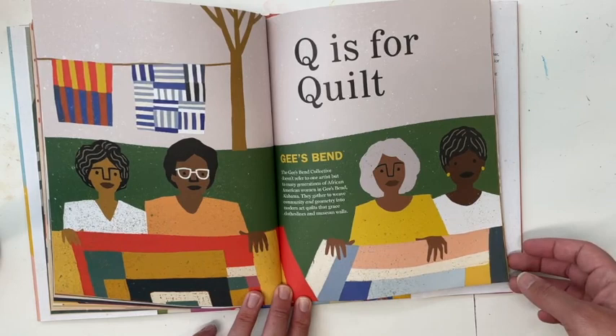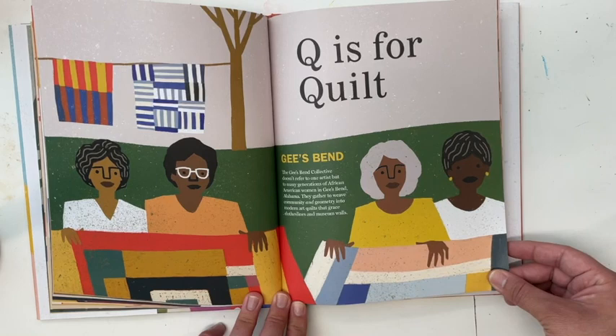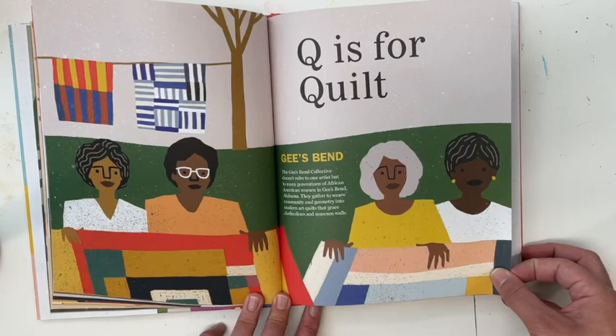Q is for Quilts — Gee's Bend. The Gee's Bend collective doesn't refer to one artist, but to many generations of African American women in Gee's Bend, Alabama. They gather to weave community and geometry into modern art quilts that grace clotheslines and museum walls.